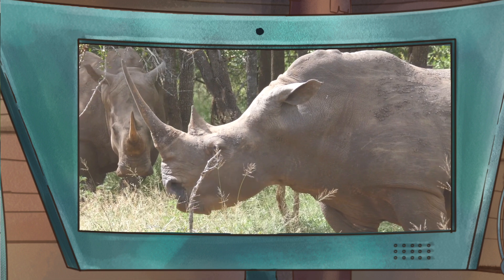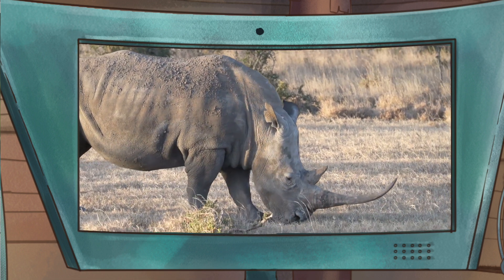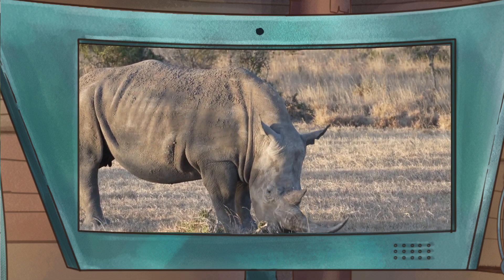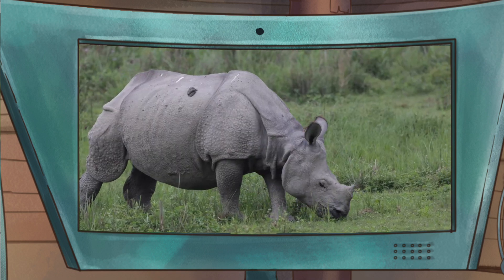You got it, Ranger Ray! Always happy to help! Let me show you. First thing you'll notice about a rhino is our big size and our big horns. Some rhinos have two horns, while others only have one.